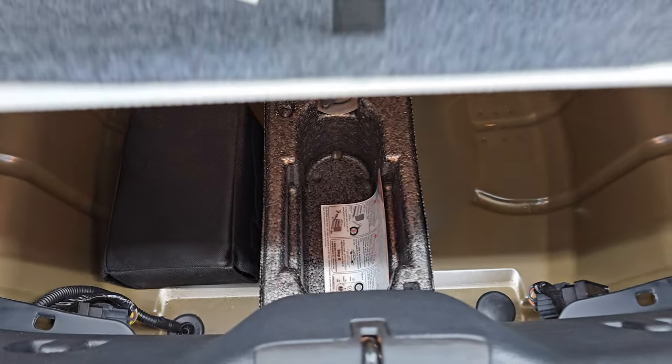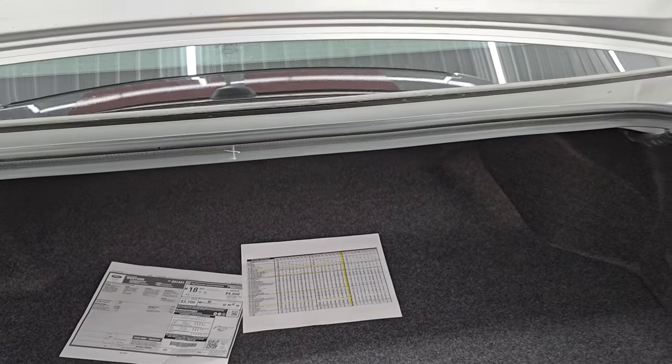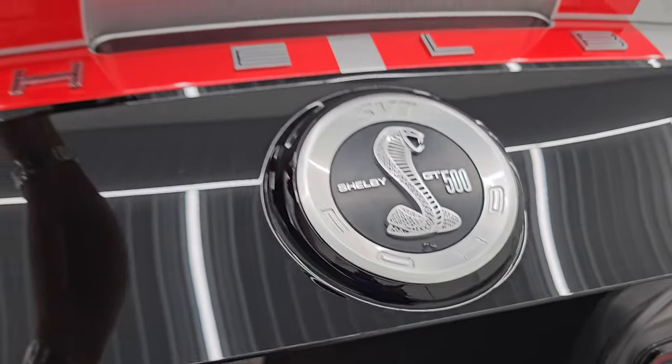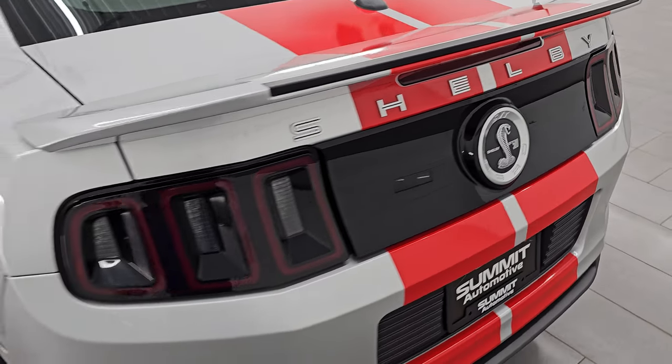There is a tire inflator kit that comes with this one as well. Very nice and clean back here too. We'll shut that trunk lid — I like shutting them from that spoiler there so you don't scratch anything.